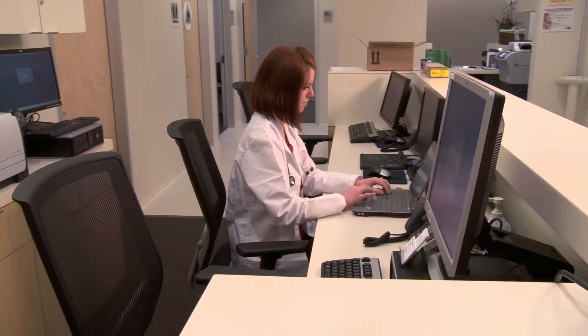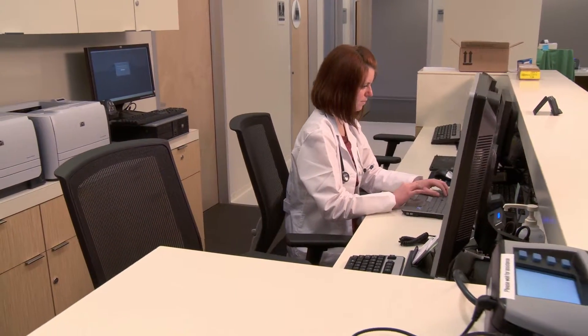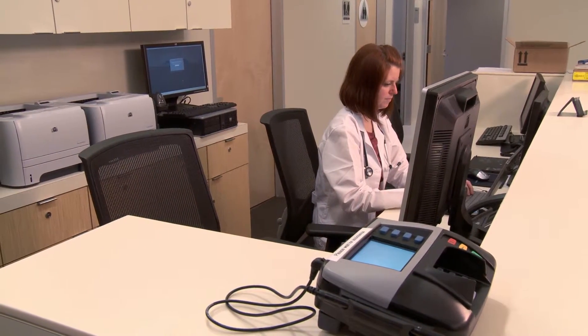Rest assured that HP is committed to your privacy. All interactions, services, and medical records at the HP Health Center are held in strict confidence.